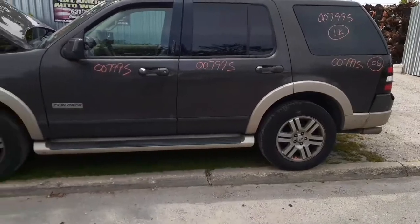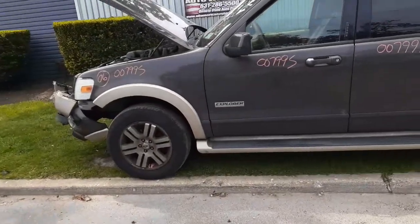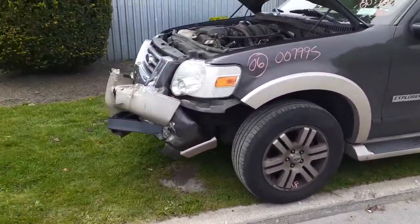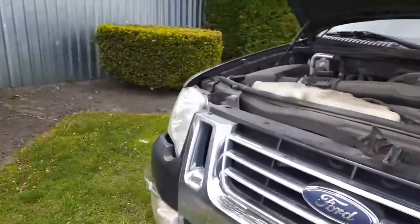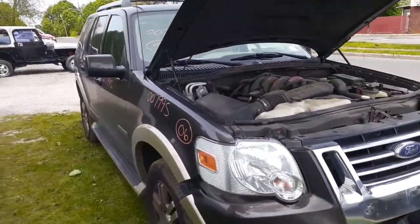2006 Ford Explorer, Eddie Bauer edition. 4.6 automatic 4x4, 141,000 miles. If you need any parts, give us a call — we'll be glad to help you. That's it for right now. Take it easy, take care, be safe, God bless.